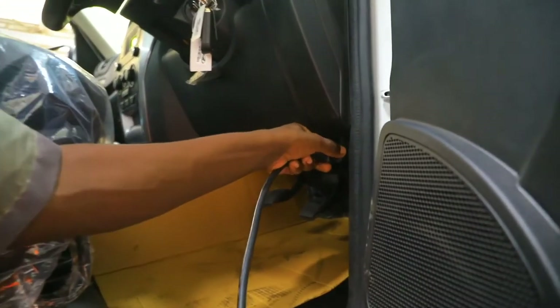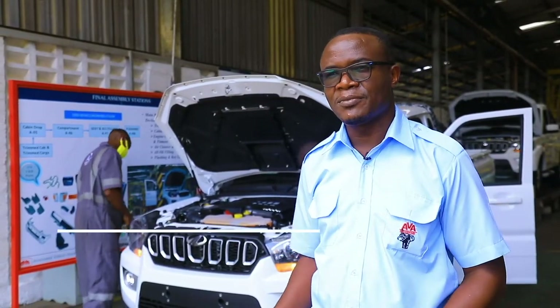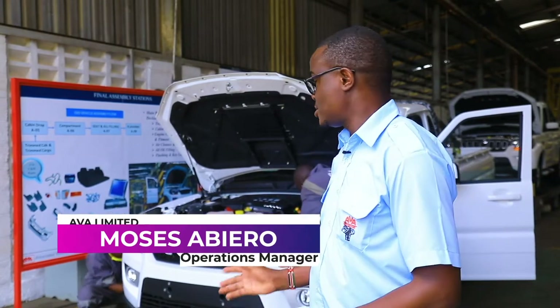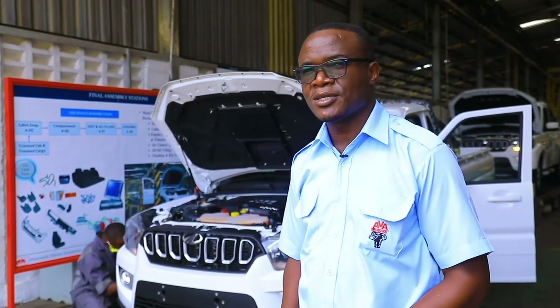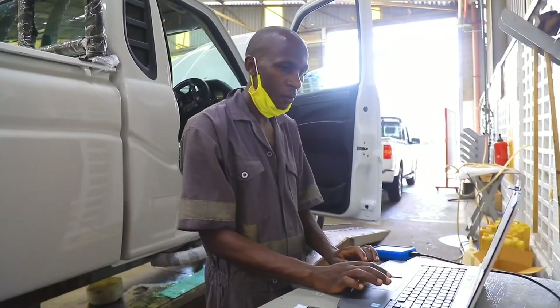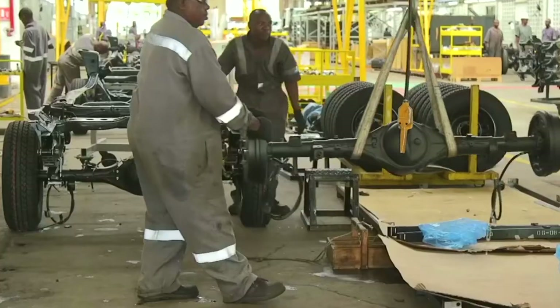Through a partnership between Mahindra and Simba Cooperation, we are currently assembling pickups — the Scorpio — in two models: double cab and single cab, with a six-speed gearbox and manual transmission. Currently we're dealing with just these two models.